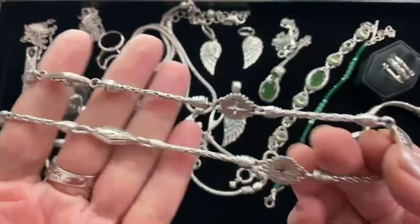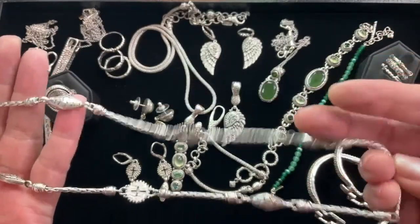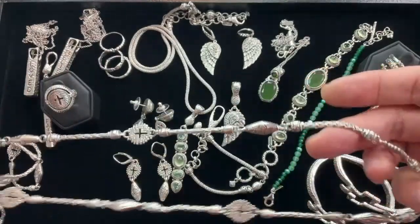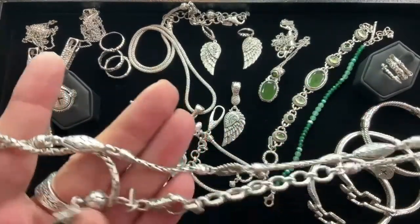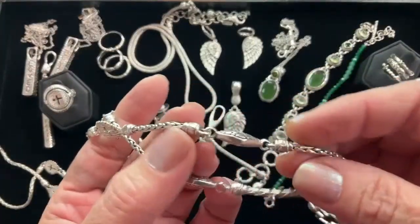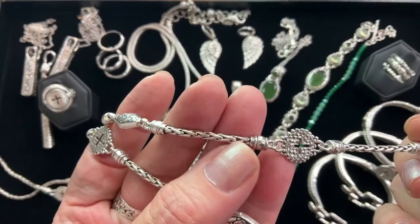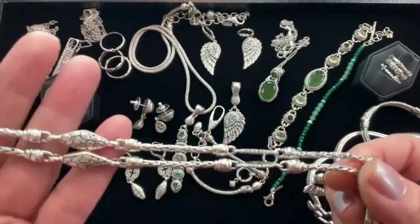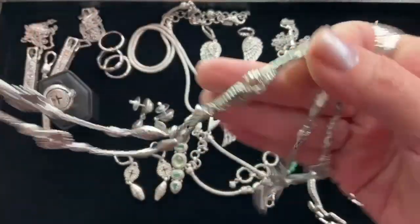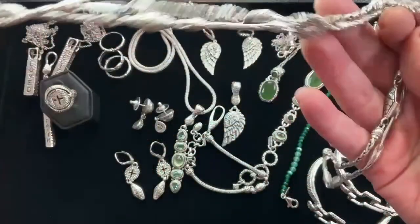Ladies, this necklace is the biggest mac daddy — the most pieces I've ever done on a necklace. Let me count: two, four, six, eight, ten, twelve, thirteen pieces. So there are 13 beads, you get the watermark, and then that really beautiful double-sided cross, all done in the modi chain. The gram weight is 67 grams, 40 inches in length with a 2-inch extender for a total of 42 inches, 64% off at $249.